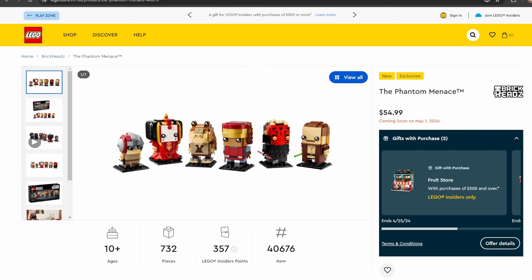The other brickhead set we're getting is set number 40676, The Phantom Menace. It's 732 pieces and will be retailing for $54.99. This is a set celebrating the 25th anniversary of The Phantom Menace. The brickheads we're getting in this set are a younger Anakin, Queen Amidala, Jar Jar Binks, Captain Panaka, Darth Maul, and Qui-Gon Jinn.